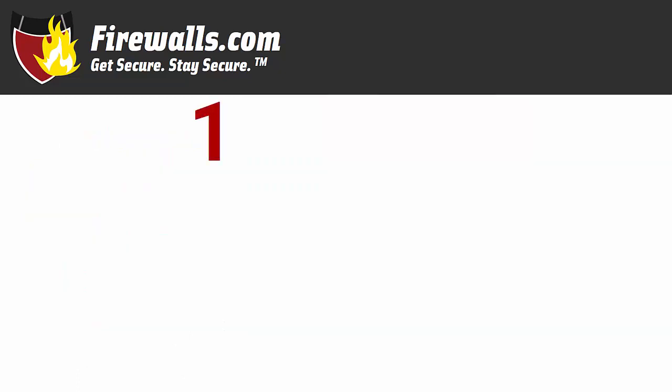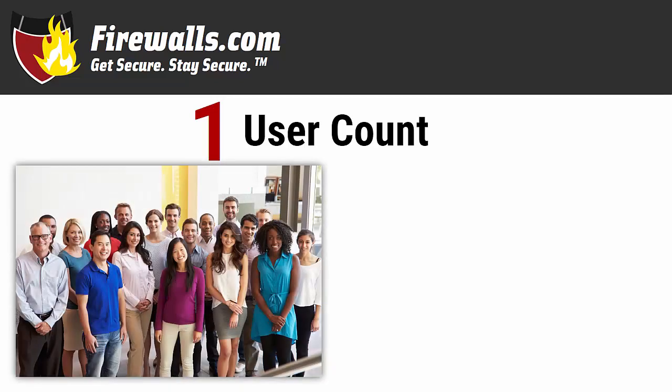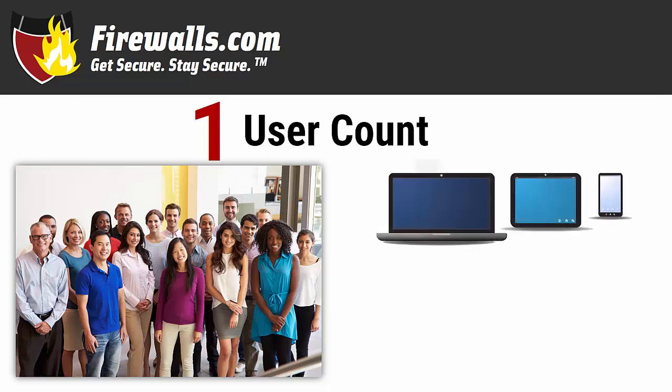Four, in fact. Number one is number of users. This is a trickier one than it seems that can trip someone up right away. It seems straightforward — maybe you have 18 employees that you expect to use the network. That's 18 users, right? Not so fast. Let's start with those 18 employees. They're probably not just using one computer per person. They all have phones and many likely use tablets as well. Plan on an average of two devices per employee, and plan for how many employees you expect you'll have down the road, not just right now.